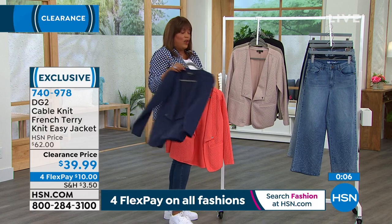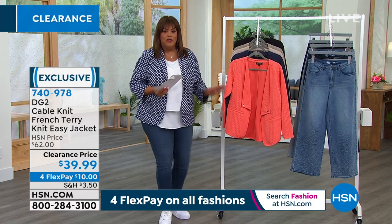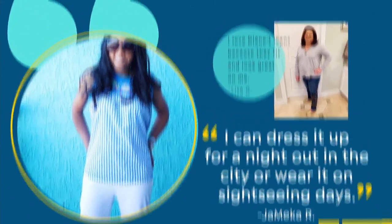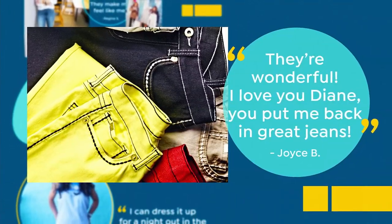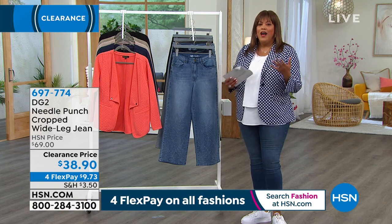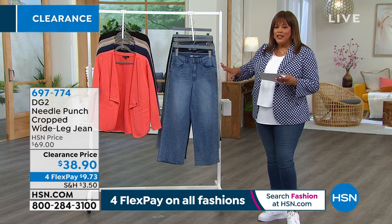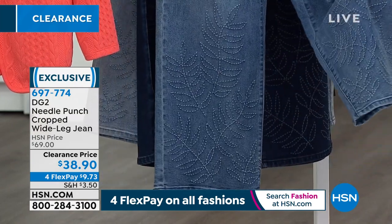Everything being shown goes back with the skinny jean — so many options. Customer quotes shared: 'I can dress it up for a night out in the city or wear it on sightseeing days. DG2 jeans make me feel confident and comfortable.' This hour is all about being comfortable and getting back into jeans — it's the way of the world right now. If you don't have a wide leg pant, this is an artful boutique-y find with wonderful artful stitching and a leaf design. This is handcrafted.